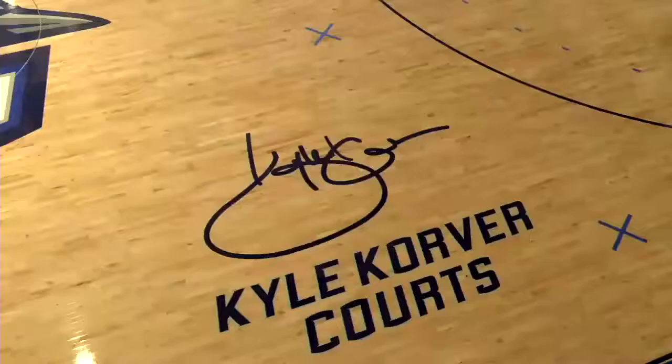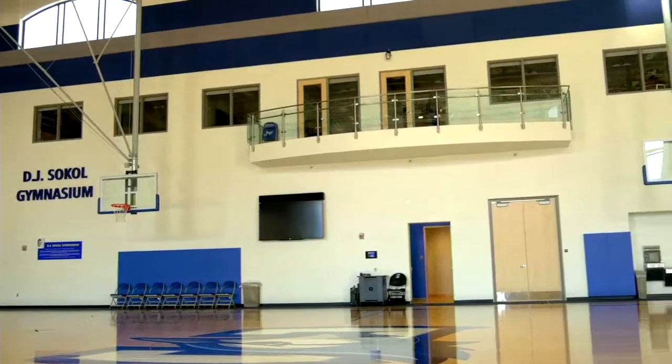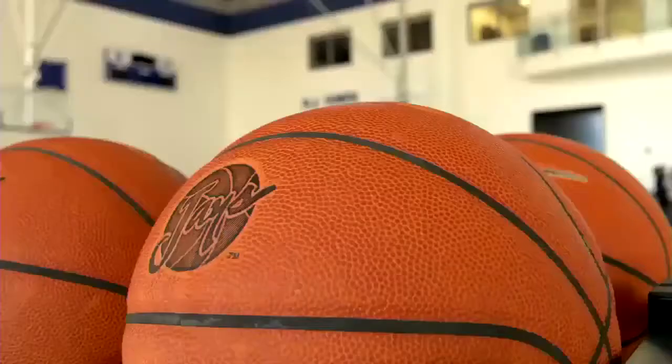Take a look at the gym. The court is state of the art. At center court we have a huge TV where during practice at any time we can stop and watch video with our guys, which has been a nice addition. Oftentimes we'll stop and in five or six seconds our video guy can pull up the last play from practice.